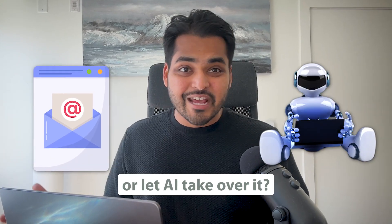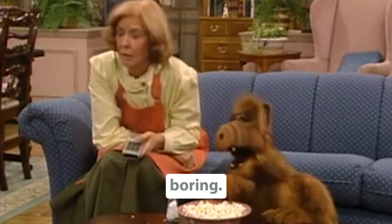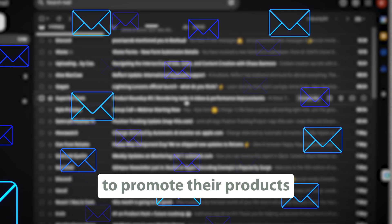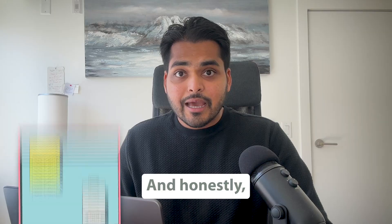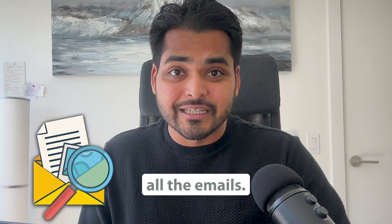Is it faster to read the emails or let AI take over? I want to avoid emails like a plague — reading emails is boring. As a creator, I get a lot of emails every day where people are telling me to promote their products for free or sometimes for money. Honestly, half of them are garbage. I only want to work with 1% of them, but I still have to go through all the emails.